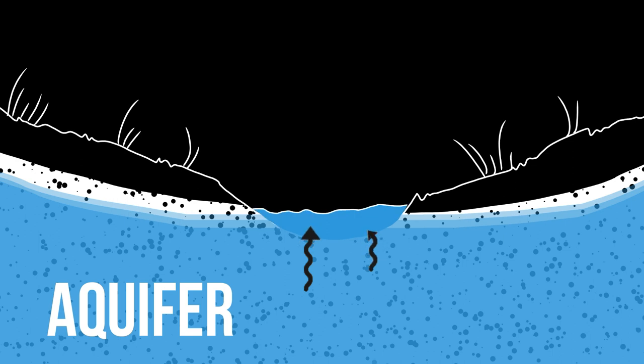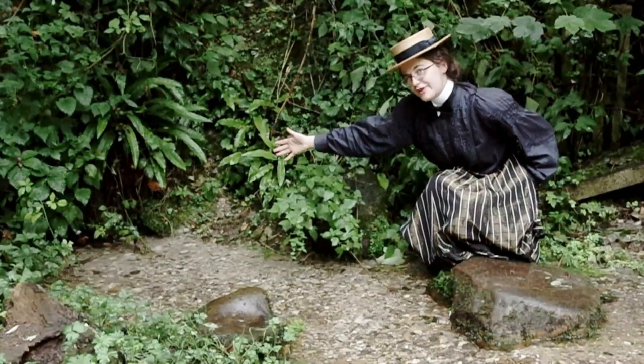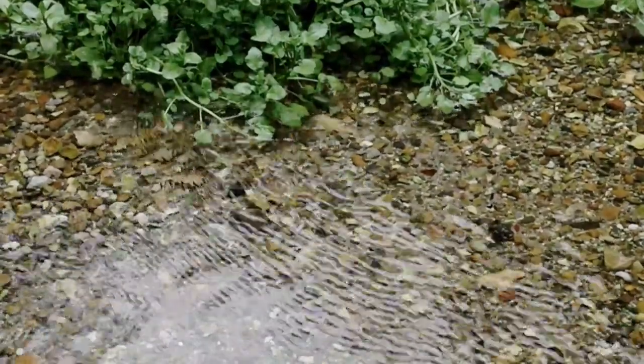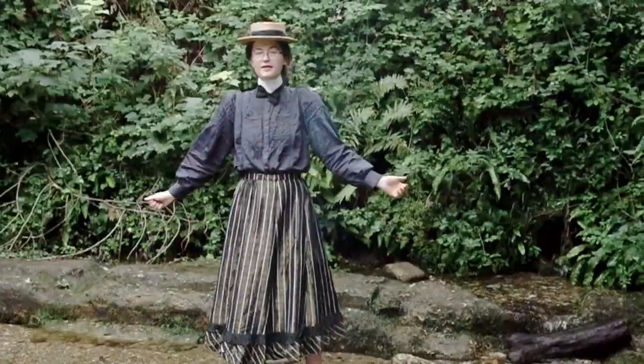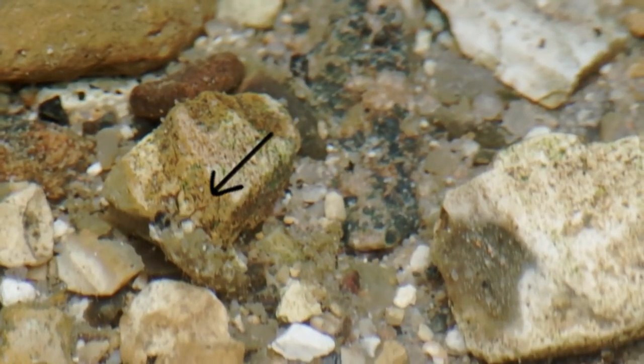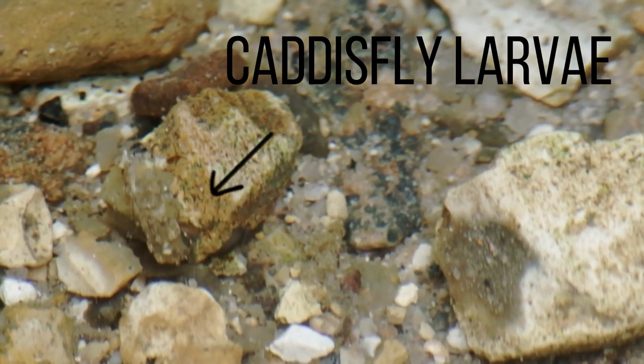A lot of the water feeding chalk streams is water coming directly out of the underground rock. You can see at Asheville Springs — all this water that seems to be coming from nowhere is actually coming from the rock underneath, from the aquifer. This water comes out amazingly clear at a steady temperature of around 10°C and rich in minerals from the chalk, which makes it a perfect habitat for all sorts of plants and creatures: from flatworms to caddisfly larvae which build themselves cases out of stones, to fish and birds like kingfishers or wagtails.